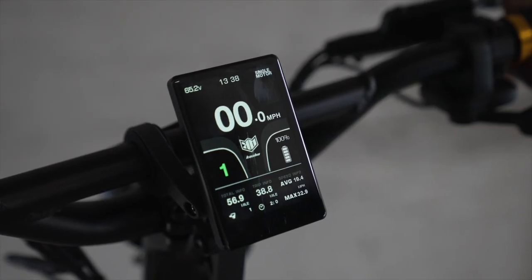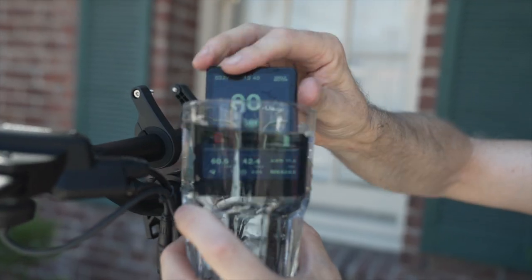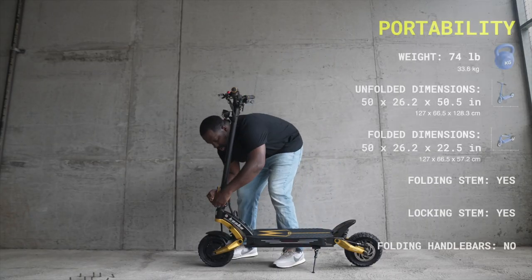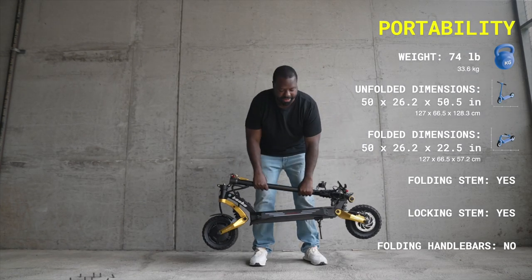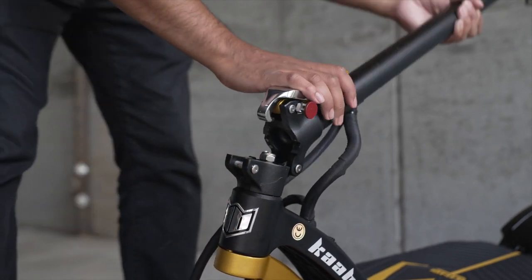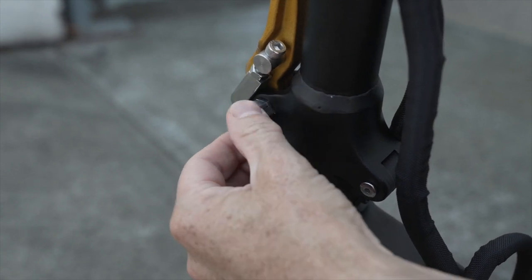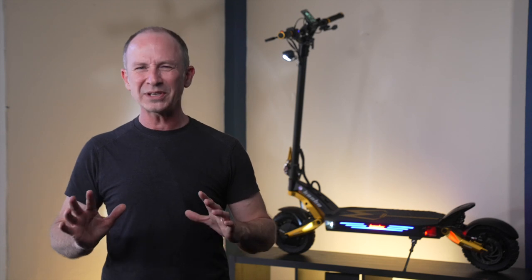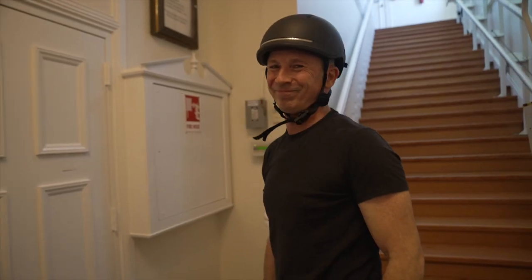The 3.5-inch TFT display is also the most water-resistant display ever on a Mantis, with a rating of IPX5. The Mantis King GT is quicker to fold, though harder to carry than the previous generation due to its weight. The new stem latch is super fast and has a really cool-looking safety mechanism — just don't forget to use it, because it looks almost the same when engaged or not. It's not clear where it gained 9 pounds, but you can definitely feel it, and I wouldn't want to carry it up more than one flight of stairs on a daily basis.